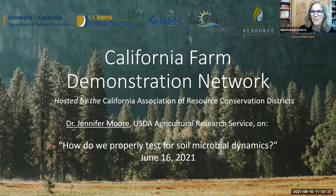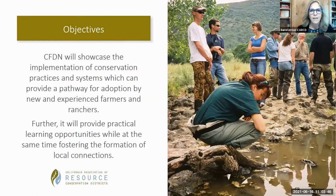I myself am with the California Association of Resource Conservation Districts, and we're hosting this as a meeting of the California Farm Demonstration Network. In a few minutes I'm going to be introducing our speaker for today, Dr. Jennifer Moore, but I'd like to take just a couple of minutes to introduce you to what the CFDN is. The objective of the CFDN is to showcase the implementation of conservation practices and systems that can provide a pathway for adoption by both new and experienced farmers and ranchers.